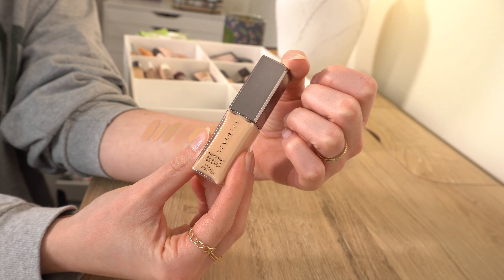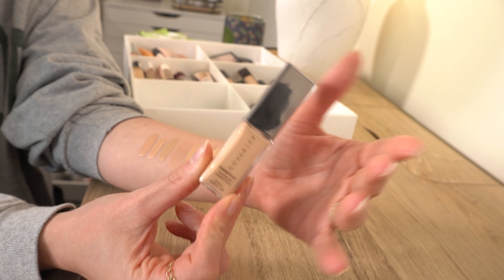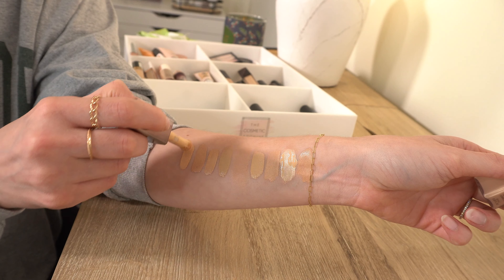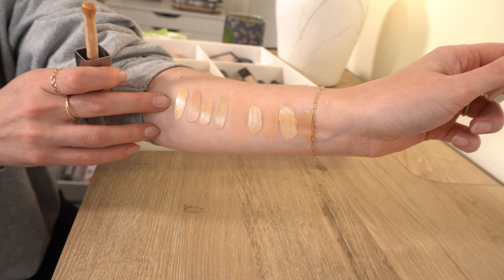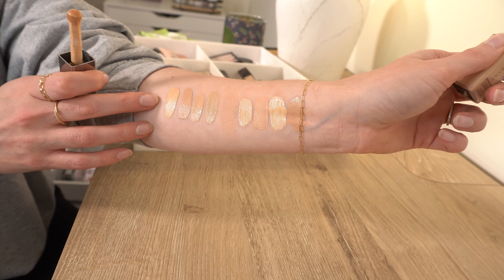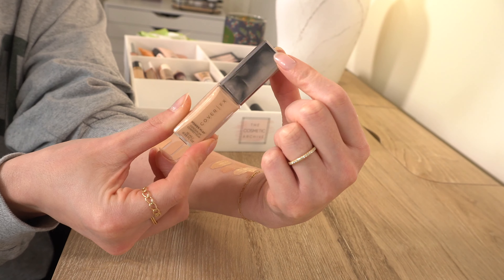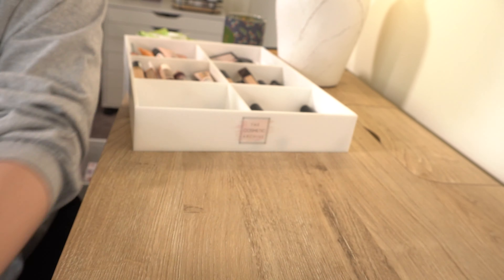Next is the Cover FX Power Play Concealer — one of my favorites in my collection. Every time I use this I love how it looks. It's medium to full coverage, hydrating but not too hydrating, not matte — a really good right-in-between concealer. Great coverage without sacrificing hydration under your eyes, which is rare. I wear shade Light 2. No one really talks about Cover FX anymore, but if you're looking for a really good coverage concealer that doesn't feel heavy, I'd look into this one.